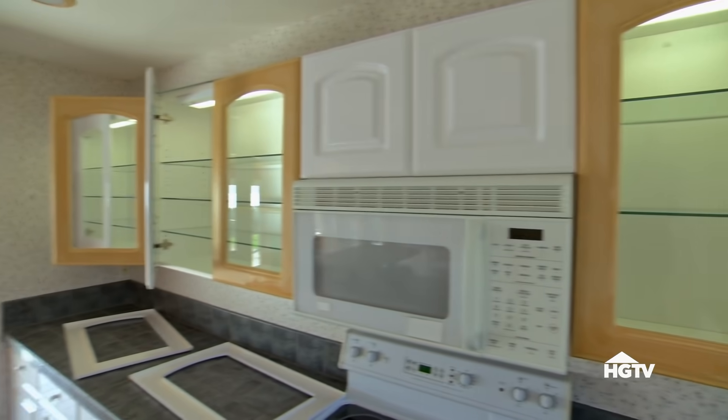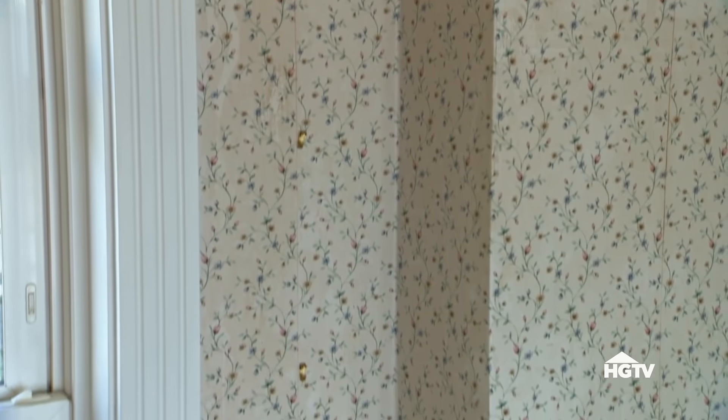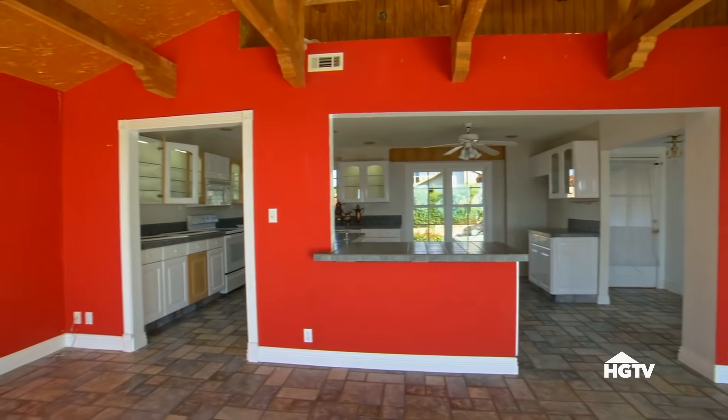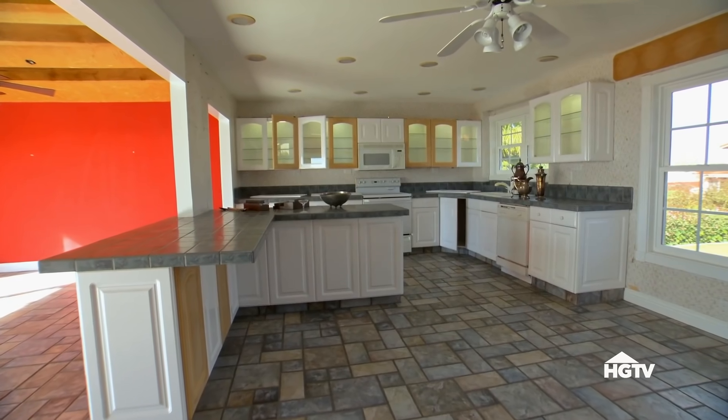The style is like country meets Mediterranean — you have gold ceiling and then flowered wallpaper. This whole thing needs to be opened up. Without getting in and knowing what these walls are, I would say this kitchen is about $12,000.